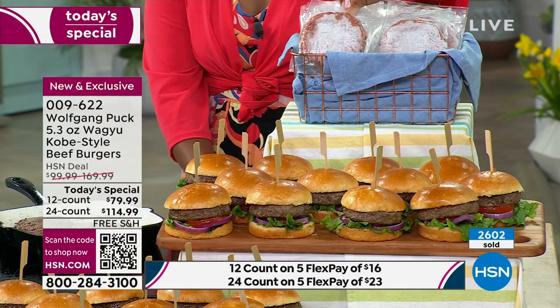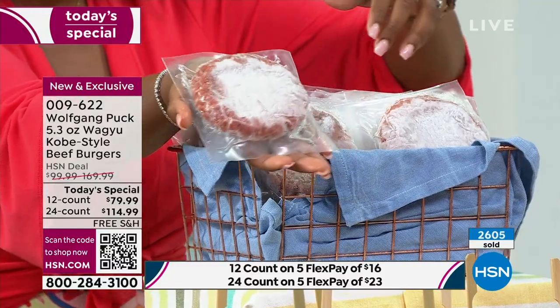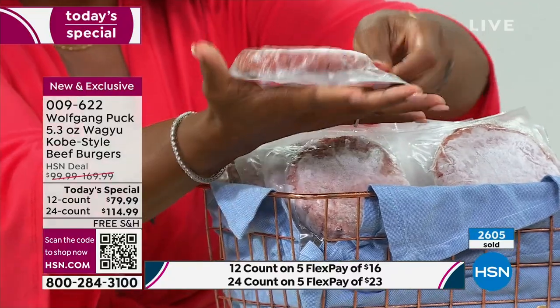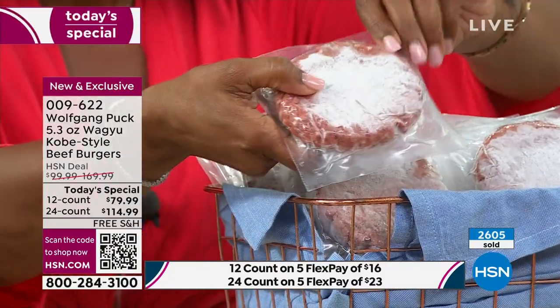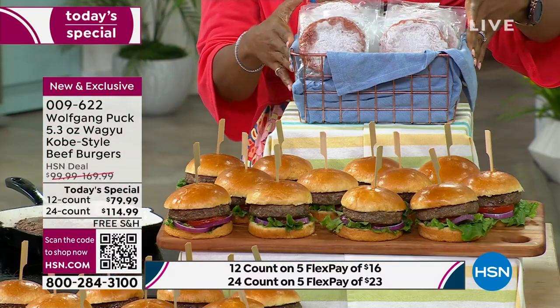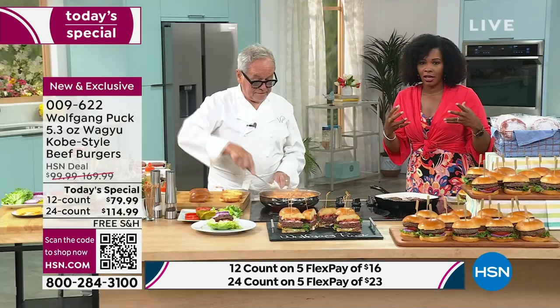We make it easy — we give you the best ingredients. With this, it's salt and pepper — that's all you need when you make your burgers. You take out one or two at a time, however many you want to prepare. They're going to come just like this. Look at how thick and big that patty is — it's actually bigger than the palm of my hand. This is 5.3 ounces. You're either getting 12 or 24.